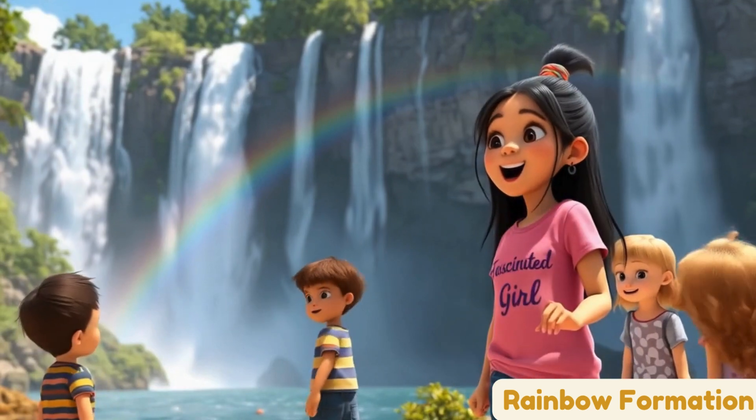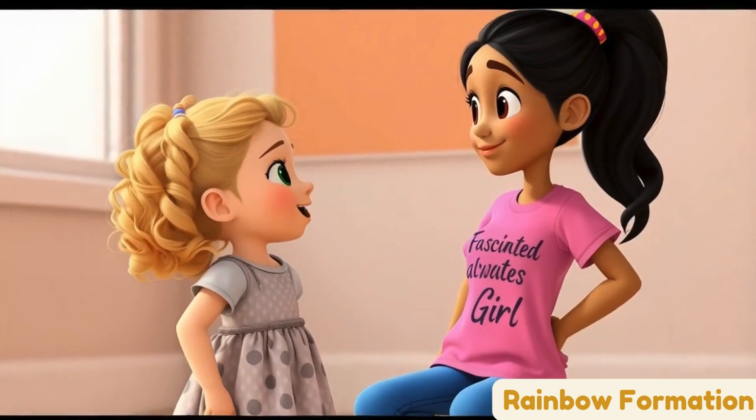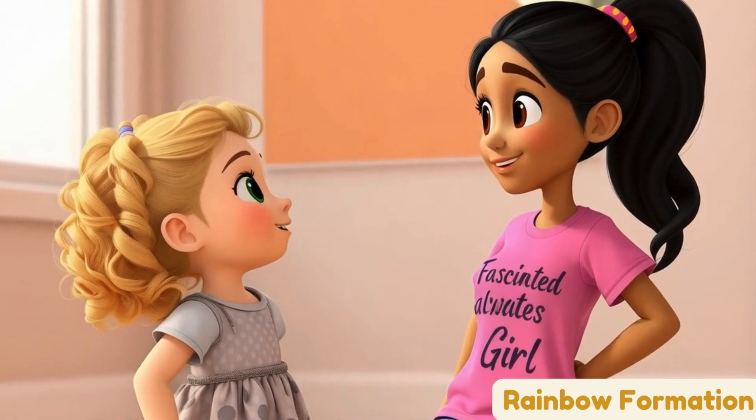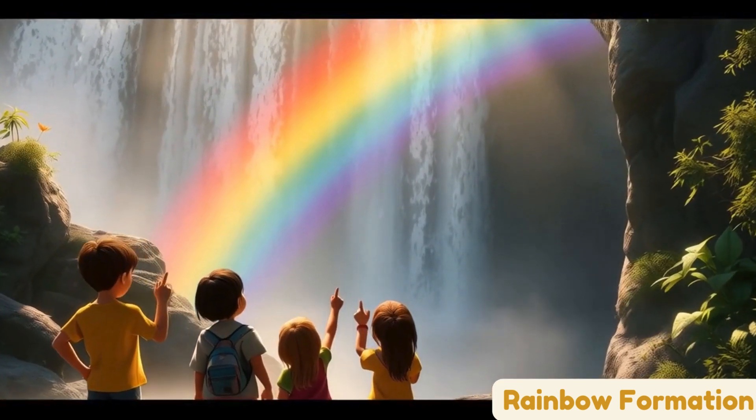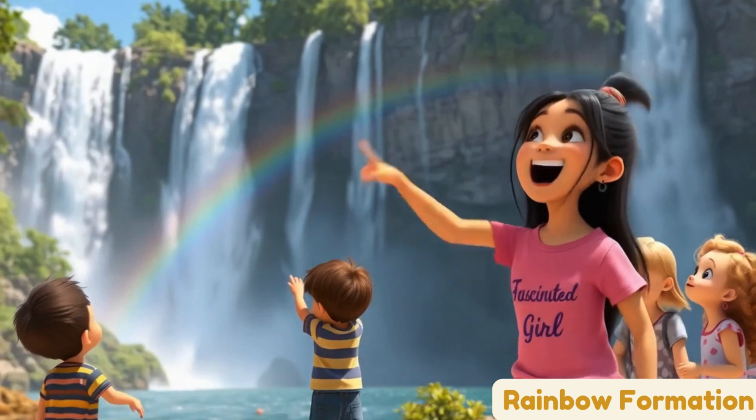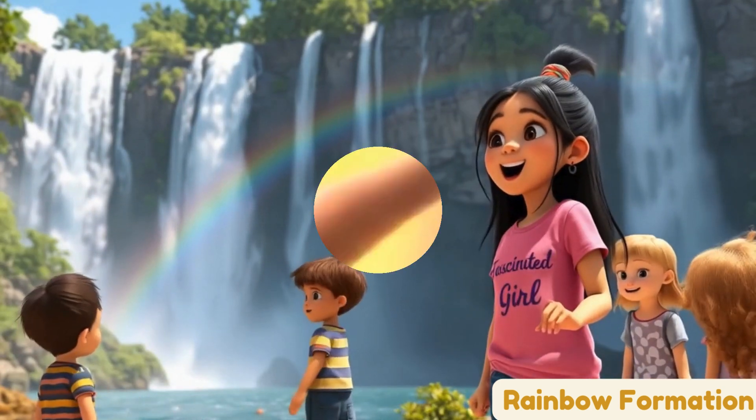A rainbow at the waterfall. Do you know how it's made? Is it magic? Kind of. When the sun shines through the tiny water drops in the mist, it makes a rainbow, just like in the sky. Rainbows can happen anywhere there's sun and water. Red, orange, yellow, green, blue, and purple!